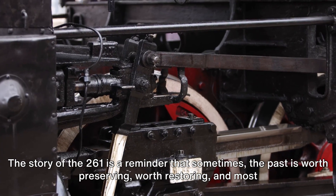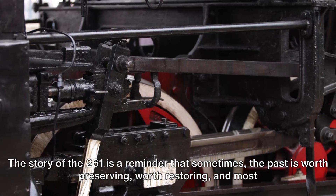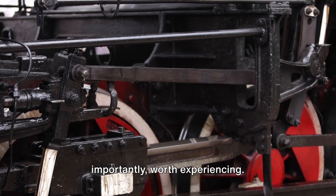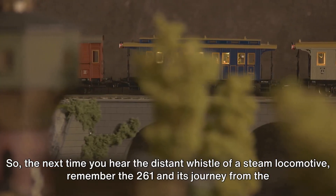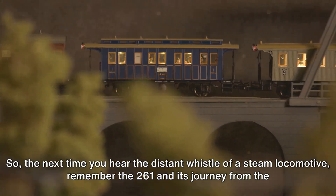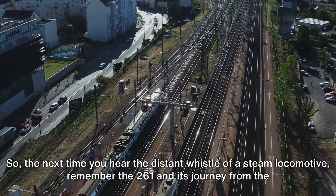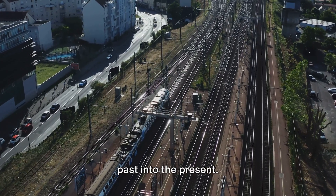The story of the 261 is a reminder that sometimes the past is worth preserving, worth restoring, and most importantly, worth experiencing. So the next time you hear the distant whistle of a steam locomotive, remember the 261 and its journey from the past into the present.